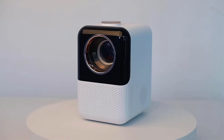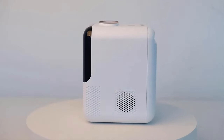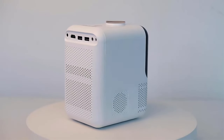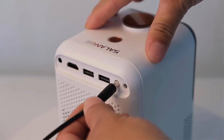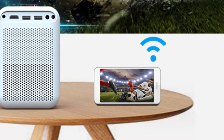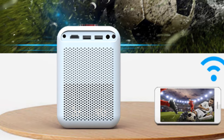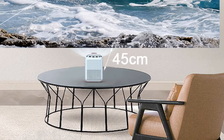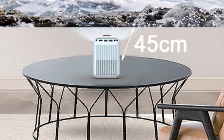Press the power button or use the remote control to turn it on. The projector's user-friendly interface allows you to access different settings and features. You can adjust brightness, contrast, aspect ratio, and more to suit your preferences. Once everything is set up, sit back and enjoy your favorite movies, TV shows, sports events, or gaming sessions on a larger screen.